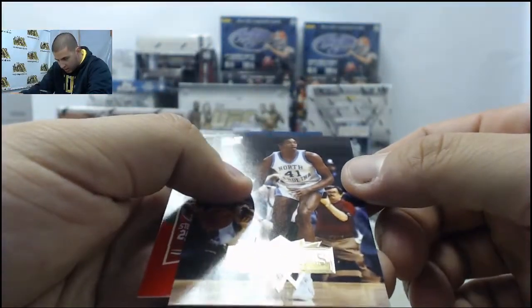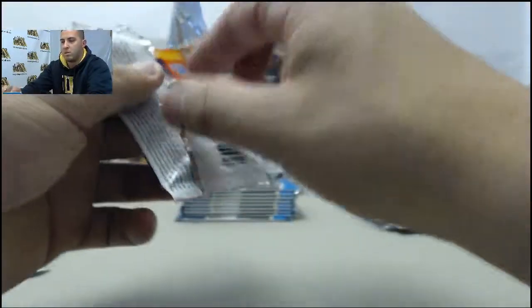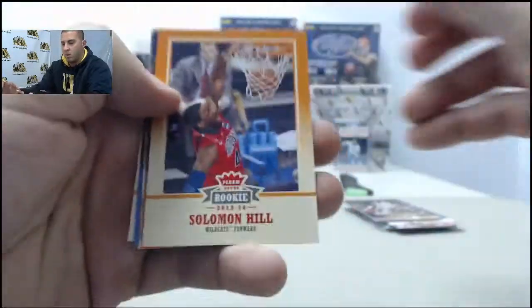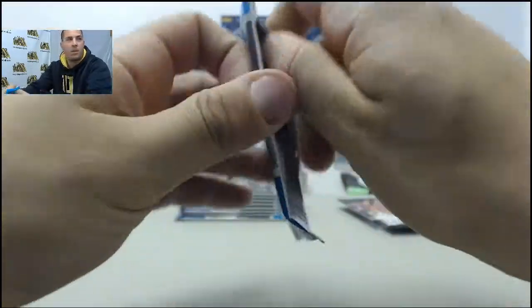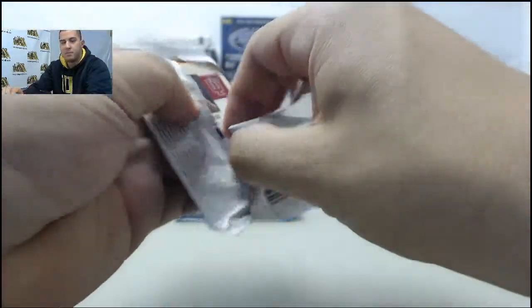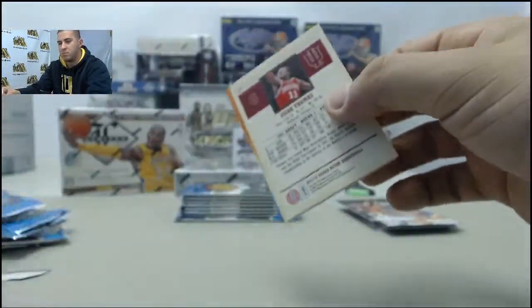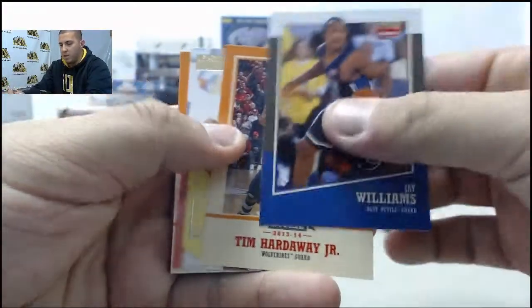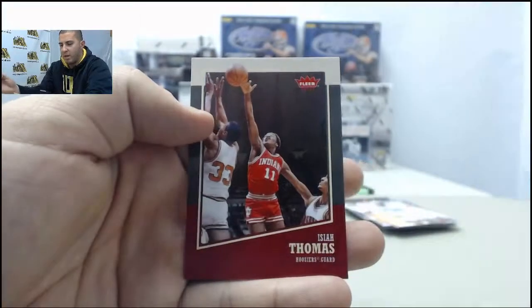Sam Perkins, Hakeem Olajuwon. Solomon Hill, Tim Hardaway, Tony Kukoc, Bill Walton, Archie Goodwin. Jay Williams, Tim Hardaway Jr., Reggie Miller, Sergei Karasev, Isaiah Thomas.